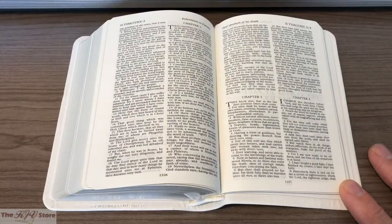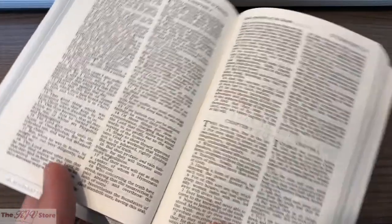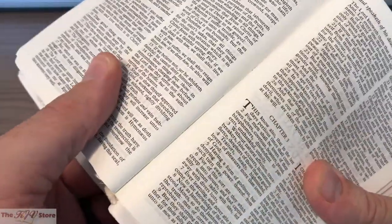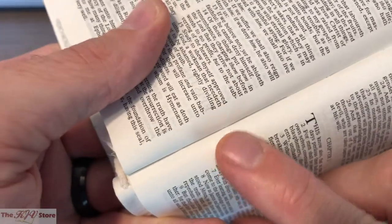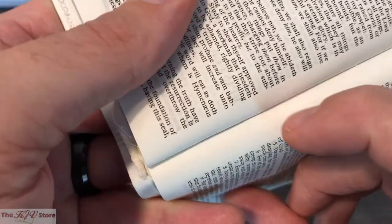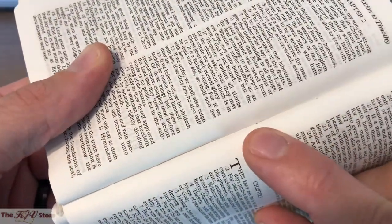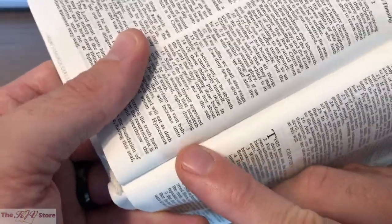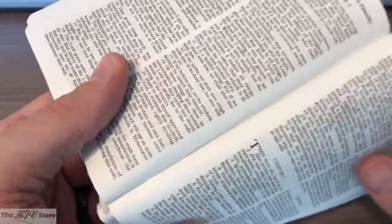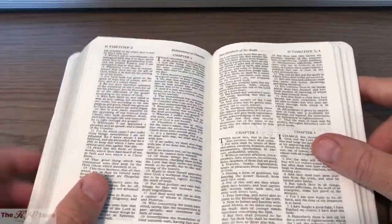Moving to the New Testament, we look at 2 Timothy chapter 3. This is actually a clear example where you can see the Smyth-sewn binding — you can see the thread going through the pages. The pages are sewn into the binding, which keeps the pages from falling out and also makes the Bible more flexible and durable.